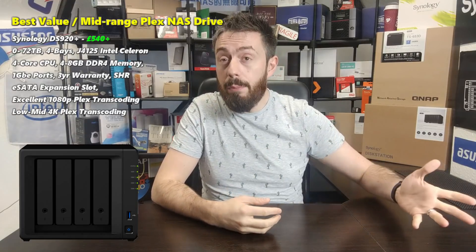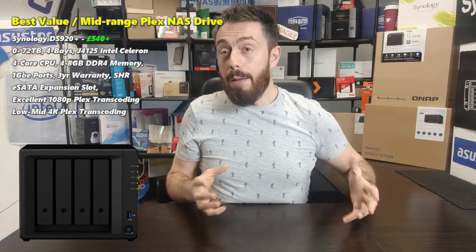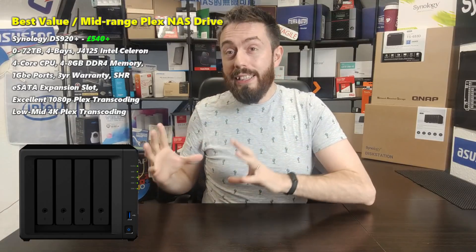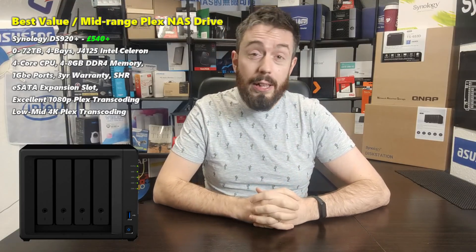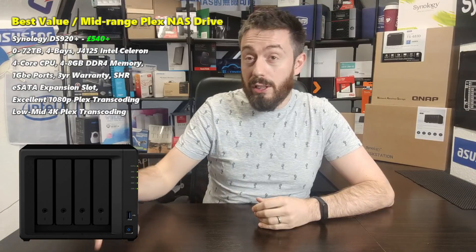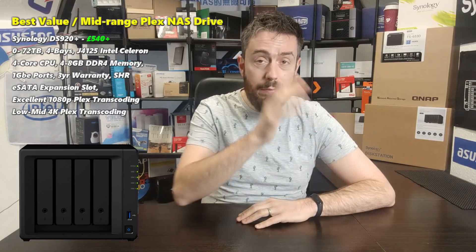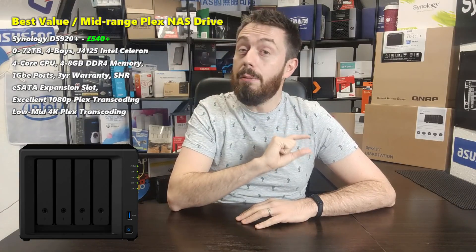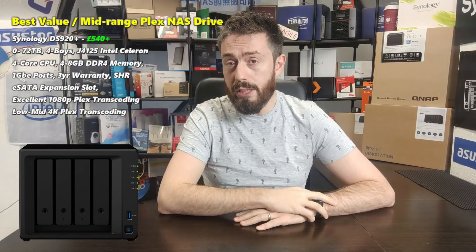This 4-bay NAS is expandable and has M2 NVMe cache as optional extras. It performed very well in Plex Media Server, but it's worth highlighting that the latest version of the Plex Media Server client has a driver issue where the driver it wants to use to transcode is not the default driver. Do check out my Plex fix video — just look up DS920 Plex fix. If you change just one line in the back end of the Plex Media Server app so it uses the default driver, the DS920+ performed stellar in terms of Plex Media Server performance.